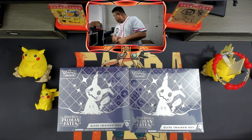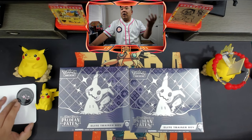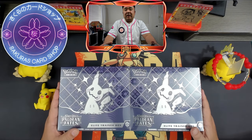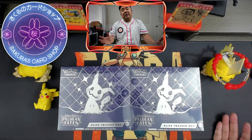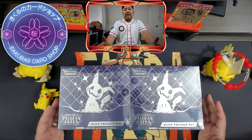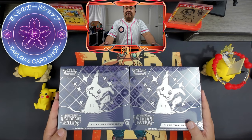I will go over why I'm not purchasing this. I'm not a financial advisor or anything like that. I'm not trying to tell you what you should buy or shouldn't buy — that's totally up to you, that's your own hard-earned money. Check the link down below in the description to get your Japanese, Korean, and English Pokémon — there's also One Piece and various other products. Let's dive deep into it.